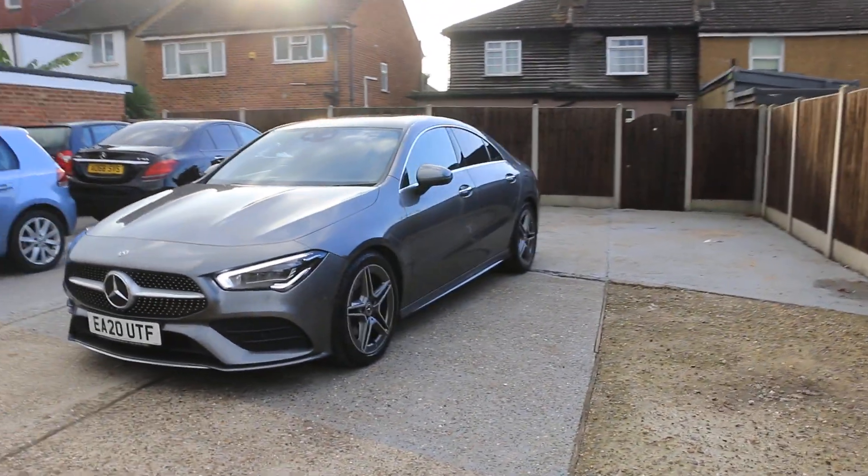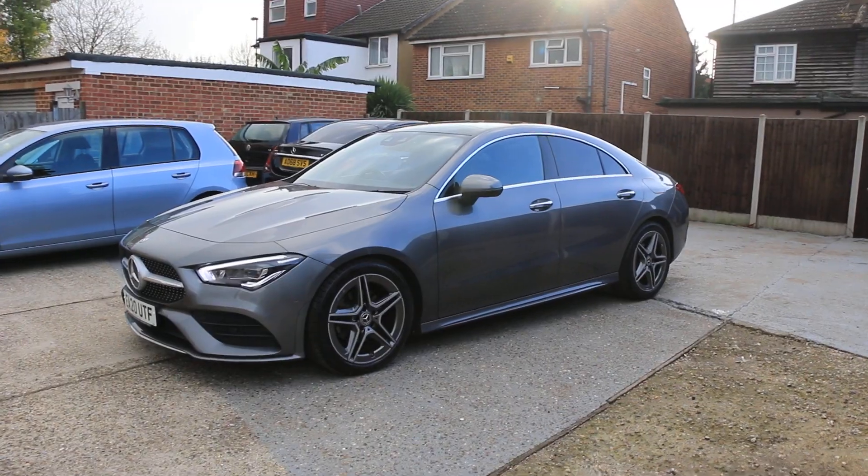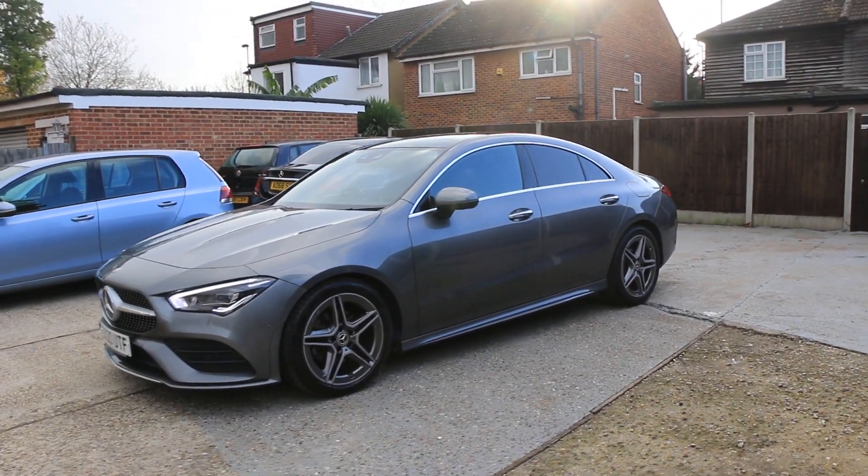The exterior features include parking sensors in front, a panoramic glass roof, 18-inch AMG alloy wheels, and privacy rear glass.